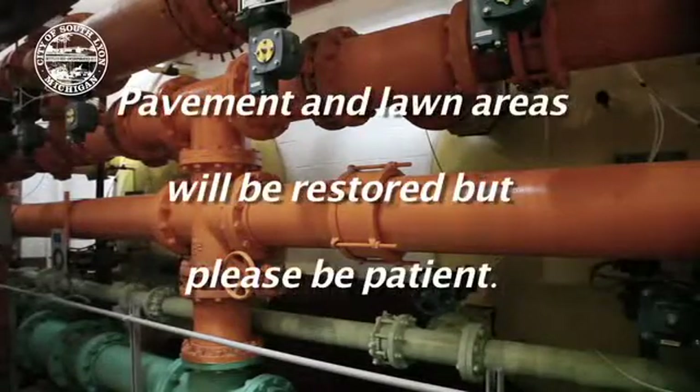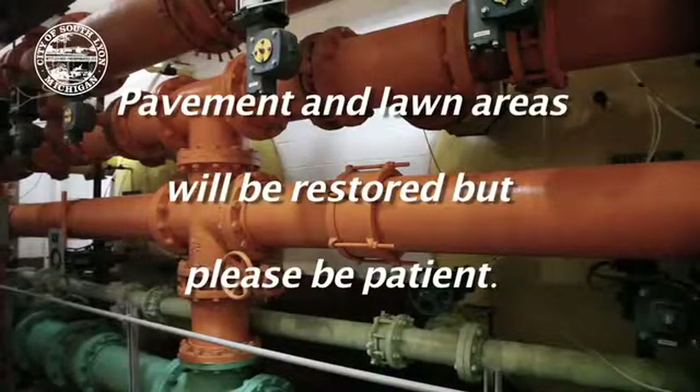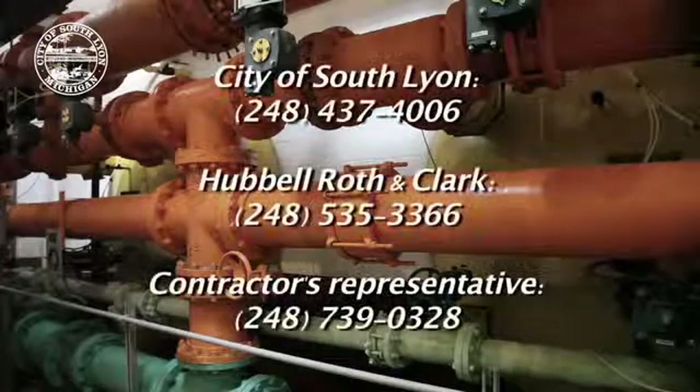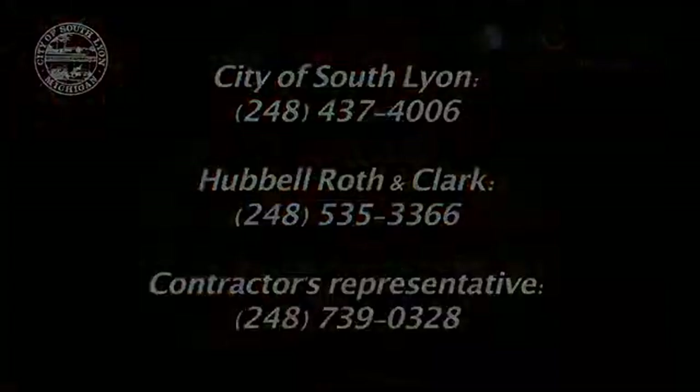The pavement, driveway, or lawn areas that are disturbed by the contractor will be restored after the construction is complete. We may not get to all areas immediately after construction, especially if a lawn is disturbed during the hot part of the summer, but rest assured that we will get to them. If you have any questions about the work, you can contact the numbers that were shown on the screen earlier.